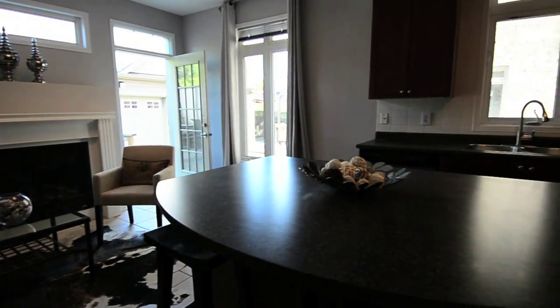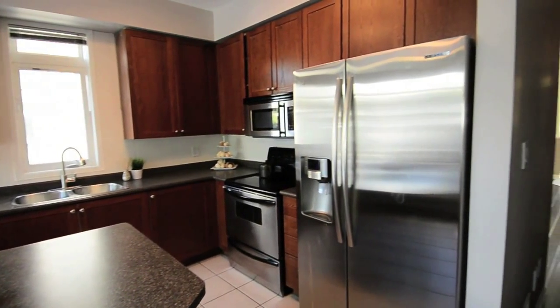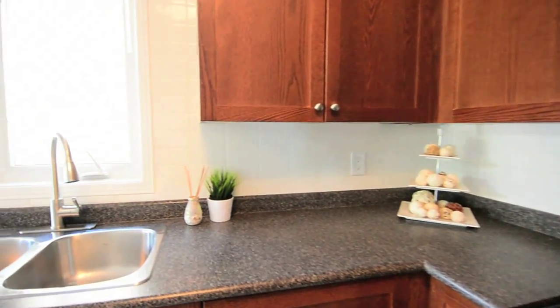The kitchen features a separate island with barstool seating, gorgeous cabinetry, ceramic backsplash, and stainless steel appliances and dual sink with updated faucet.